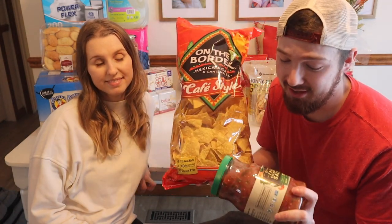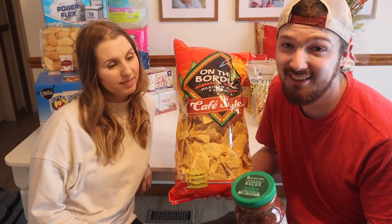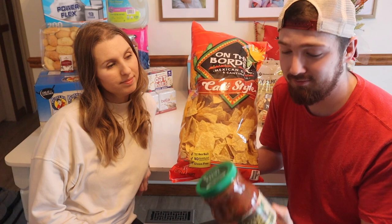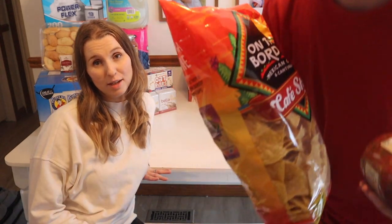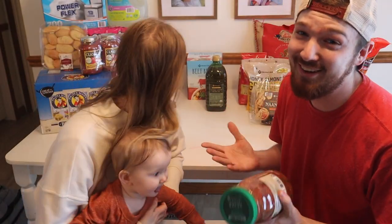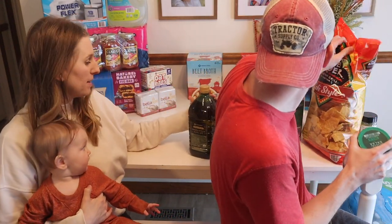Chips and salsa — nothing really to explain, this is just my snack food. When I'm looking for a snack, this is what I go to. We got a big jug of salsa and a huge bag of tortilla chips, so this should last me a while. We'll have to see if the salsa is up to his standards though, because he is very particular — a salsa connoisseur. He almost wants to try it right now.